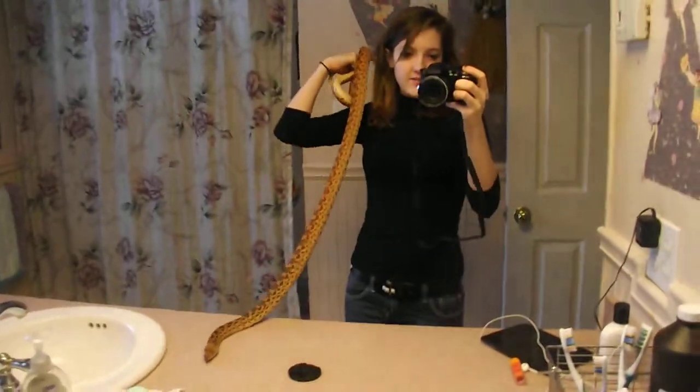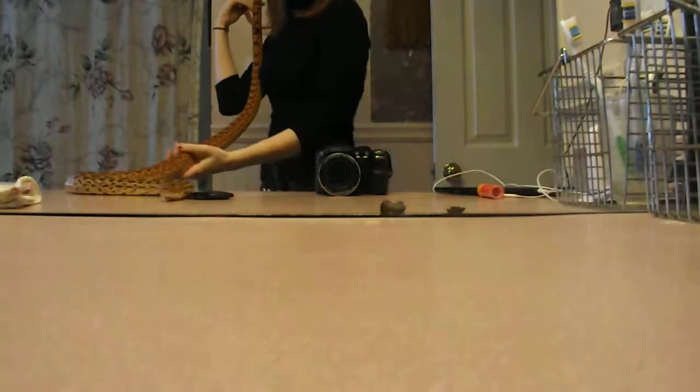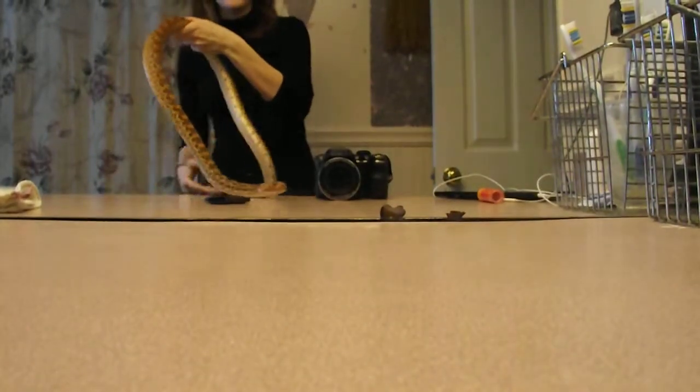Hey guys, it's Skye, and I haven't made a video in forever, but I thought since I should probably make a video, I thought I'd just bring out Blaze and do a kind of video on him. So this is Blaze.